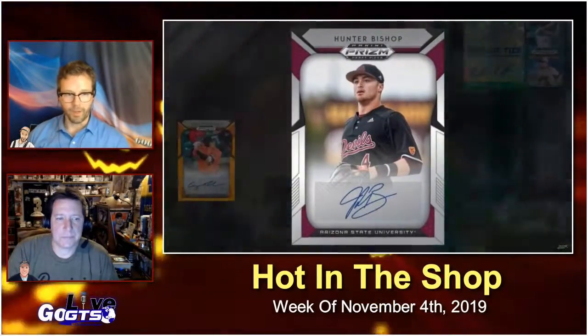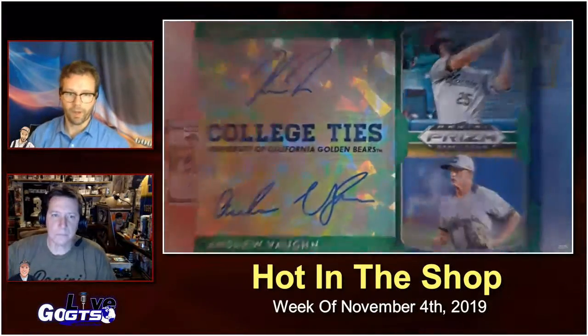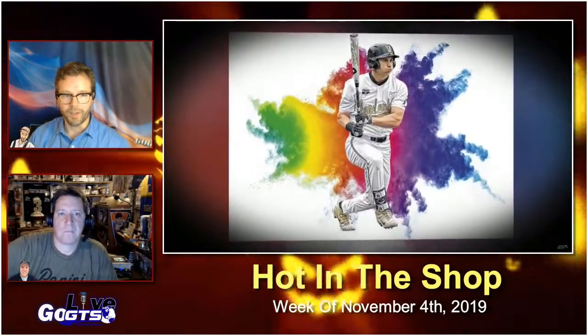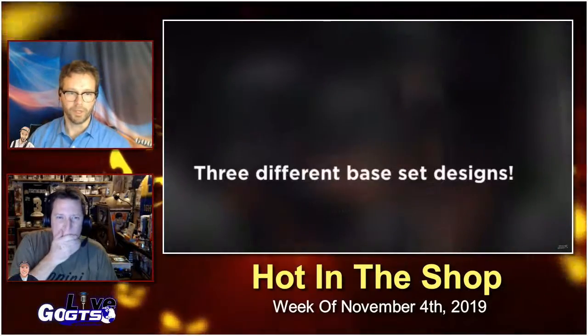This comes on the heels of the exciting NCAA news that the NCAA will allow athletes to be paid for their likeness, so this arguably might be the last Prizm Draft Picks set that features guys after they've been drafted. Think about it. But that said, this year's set features players on highly sought after optichrome cards.